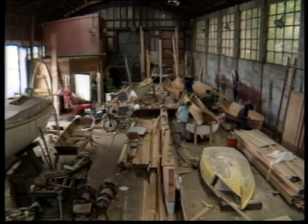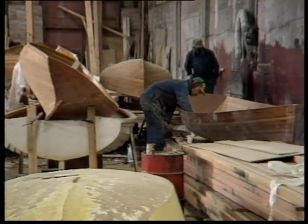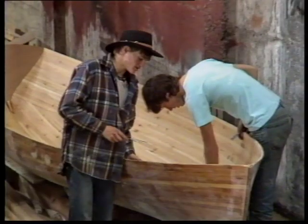Over the past few months, this Port Chalmers shed has gradually filled with boats. The real job at hand was to build a schooner, but that's been put aside while the smaller boats have multiplied.